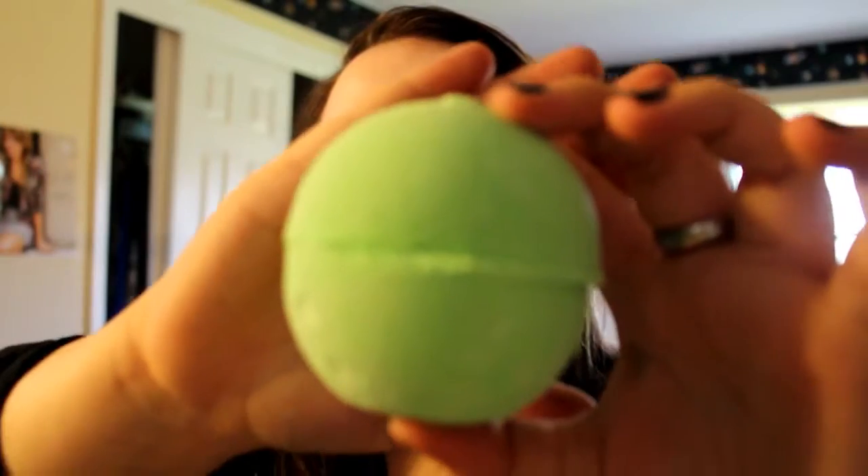The other bath bomb is this AVO one — it's green and smells really minty and fresh. If I'm sick I might use this one instead of the Honeybee. Both of these are really relaxing in the bath. I might take them on trips, along with the cleansing wipes.